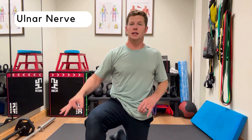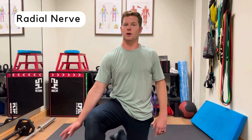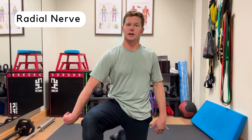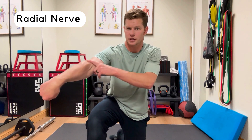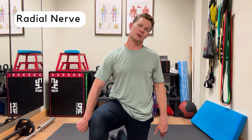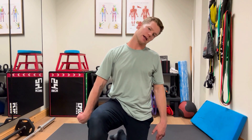We covered median and ulnar. Lastly, the radial nerve. Bring your arm and reach down toward the floor. Turn your hand in toward you so your thumb is turning toward you, then curl your fingers under. Start by just doing that curl and tuck, then add in the neck piece as well. To review: median nerve — palm open, stretch away. Ulnar nerve — okay sign, stretch away. Radial nerve — turn the hand in, curl the fingers under, and neck moves away.